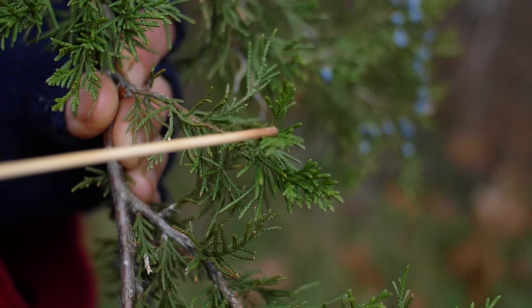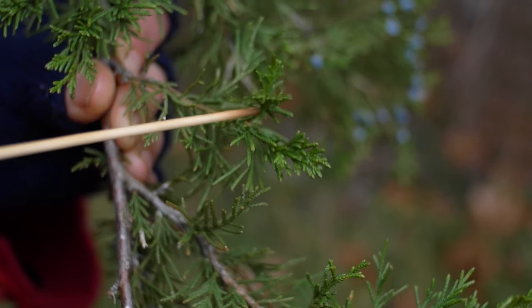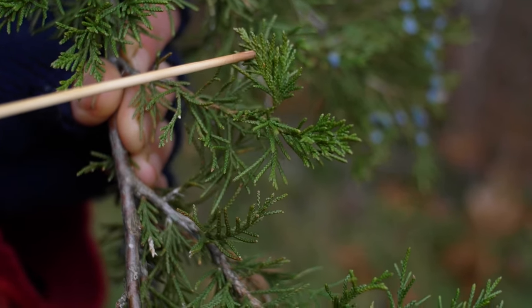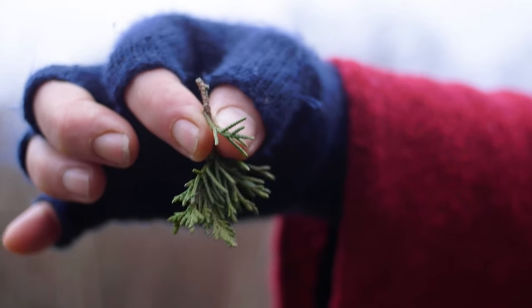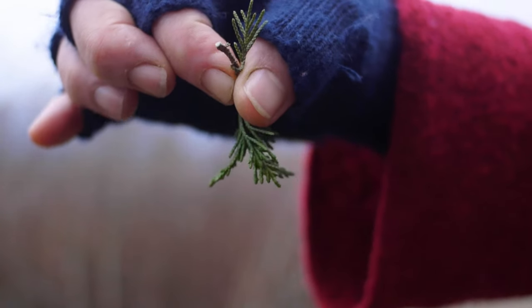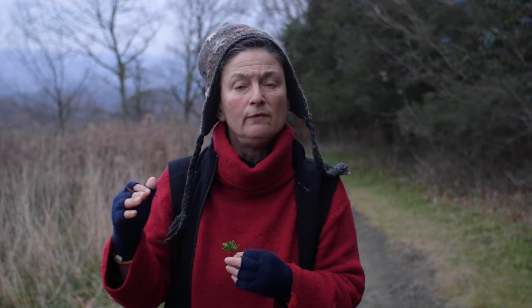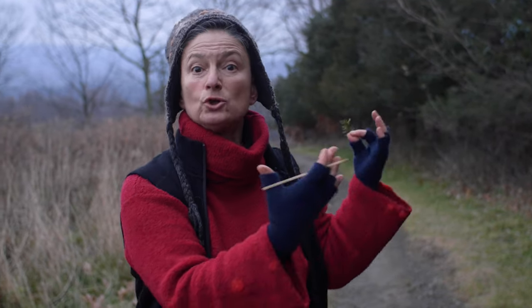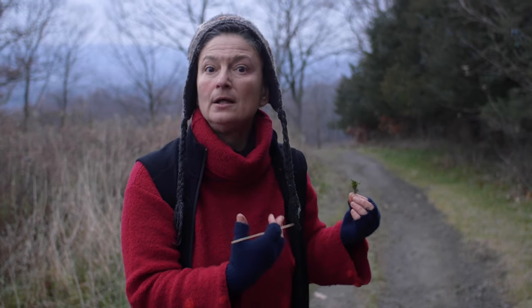Let's look at some close-ups on how you're going to ID this beauty. Here we have its leaf — this is an evergreen leaf made up of overlapping scales. If you were to twirl this branchlet, you would see that it is four-sided. The most common leaf on the red cedar has those overlapping scales. There is another kind of leaf on an eastern red cedar that is more pointy and needle-like — that's the immature leaf, and mature trees really don't have that.